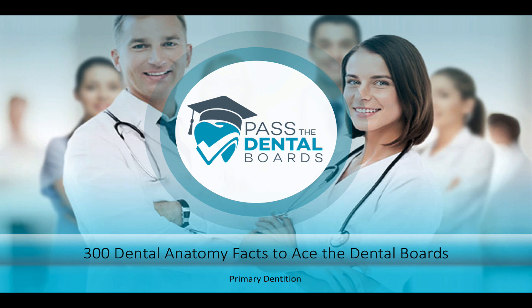Hey everybody, I am super excited to have you here with me today to go over this lecture. This is going to be the 300 Dental Anatomy Facts that if you know, you're going to do amazing on this section of the boards. This resource is what I really wish I had when I was studying the boards. If you go through this and feel confident about all these topics, you're going to be able to answer so many questions that come up on the boards.